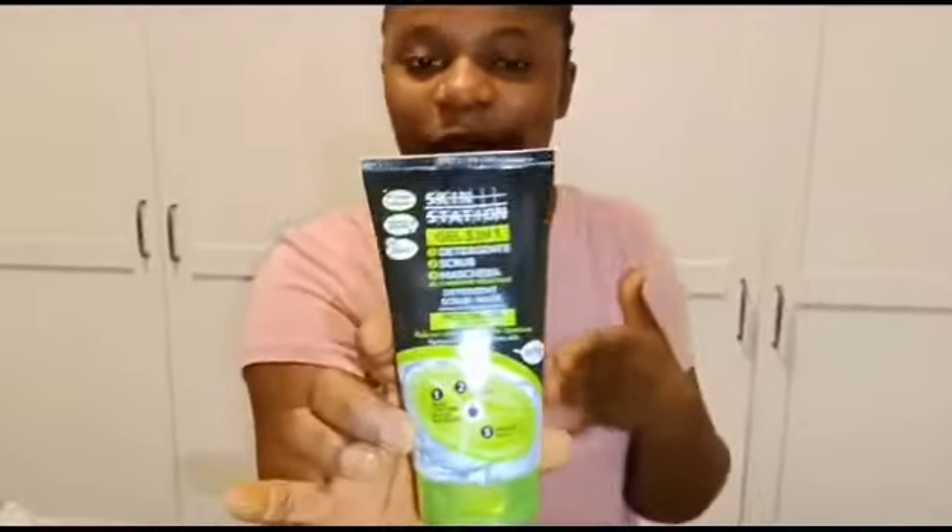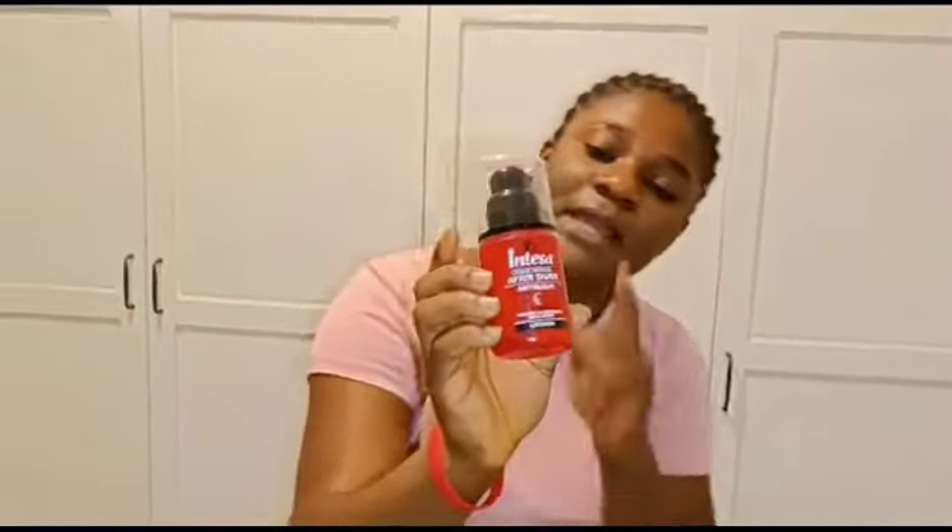And this is my Skin Station face scrub. This is what I normally use — I use it three times a week. It's very nice. It has black charcoal — it's a detoxifying scrub, three-in-one. Look at it, guys!